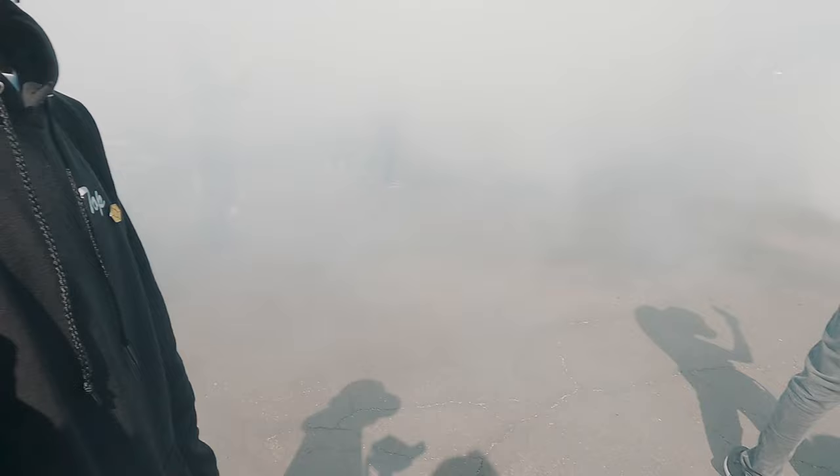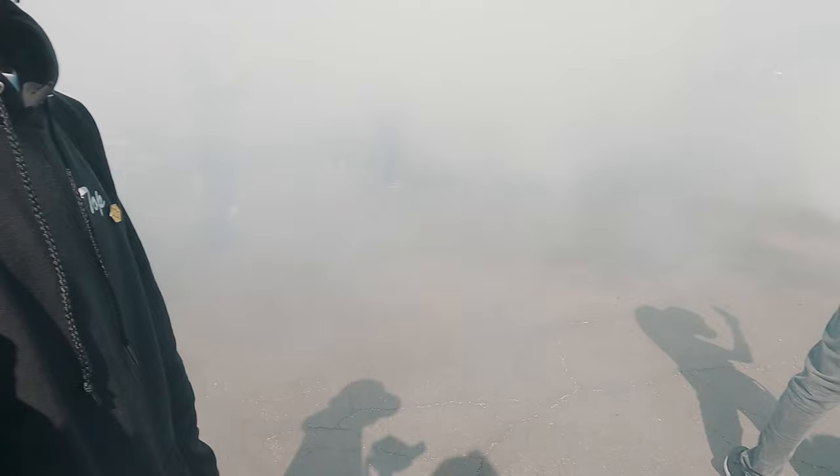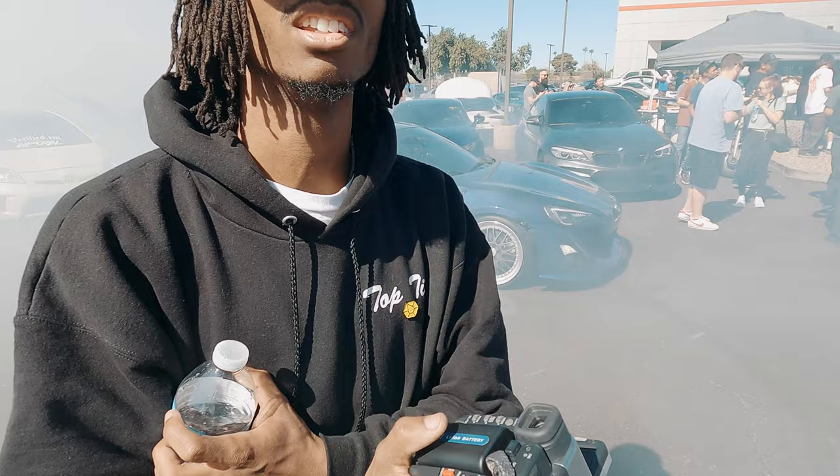Holy shit, oh my god — I couldn't see for shit. I was breathing straight tire smoke for a second, I forgot to hold my breath. I feel like I'm in Vietnam — it's like 1917 in the Battle of the Somme. I can taste rubber. That was sick though.